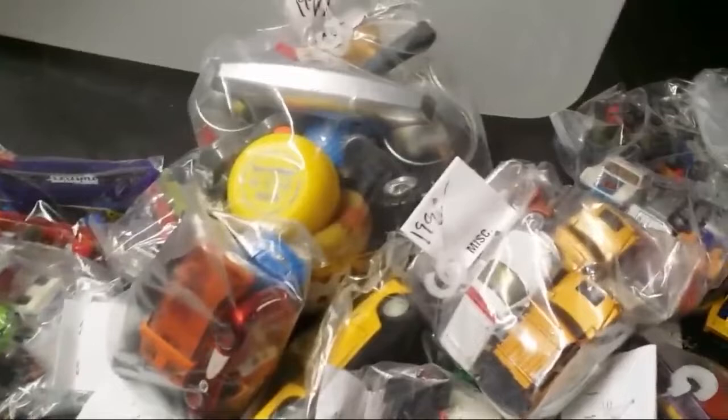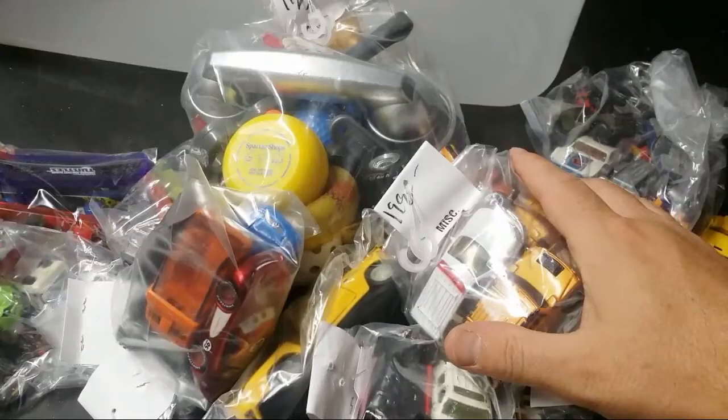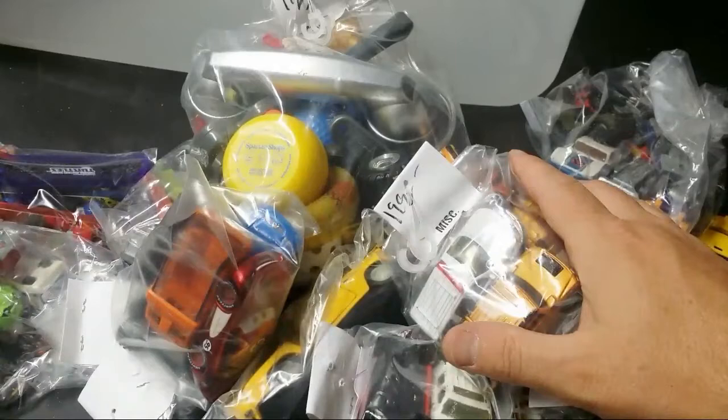We're going live with a bunch of diecasts from a thrift store that no longer exists, and quite frankly, hasn't existed since February. I didn't find out until I was on my way to Toys R Us for the last time.